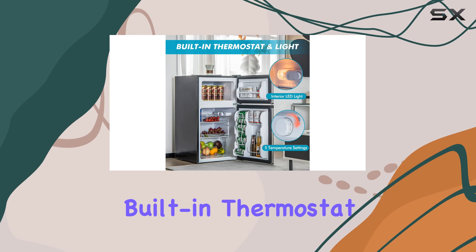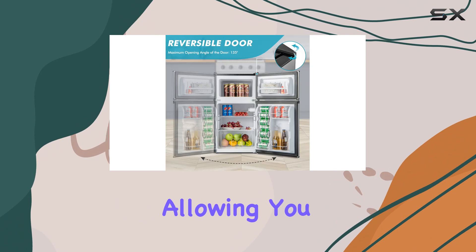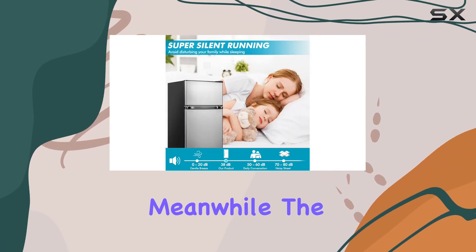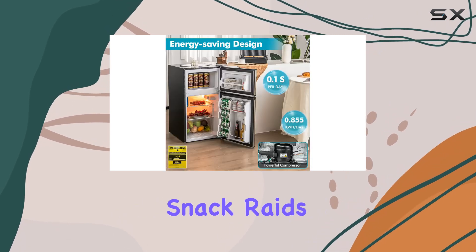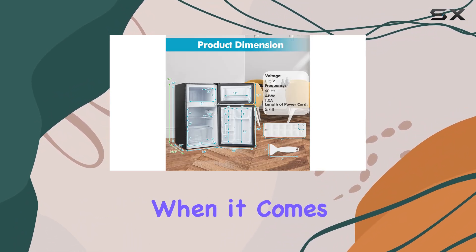One of the standout features of this mini fridge is its built-in thermostat and interior light. The thermostat comes with an easy-to-use adjusting knob, allowing you to select from five temperature settings to suit your needs. Meanwhile, the interior light is a thoughtful addition, illuminating your midnight snack raids without having to fumble in the dark.